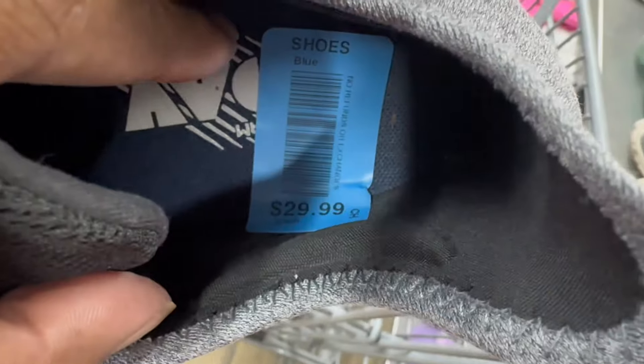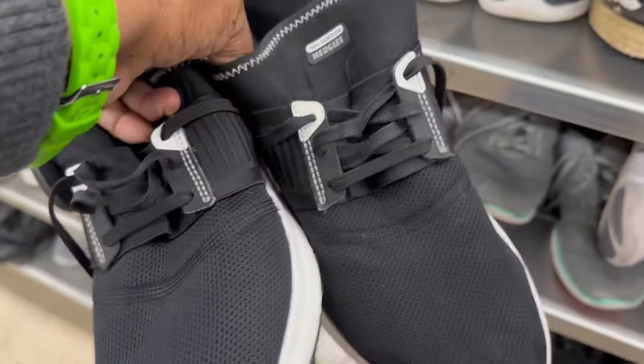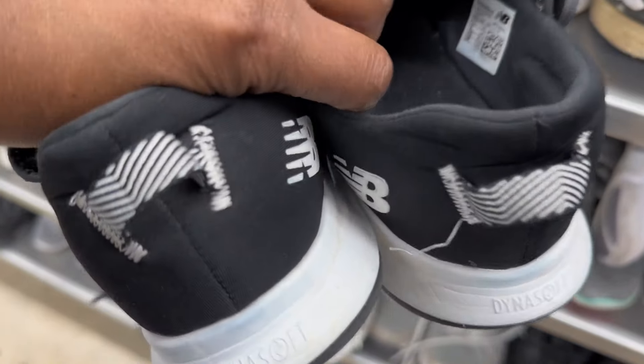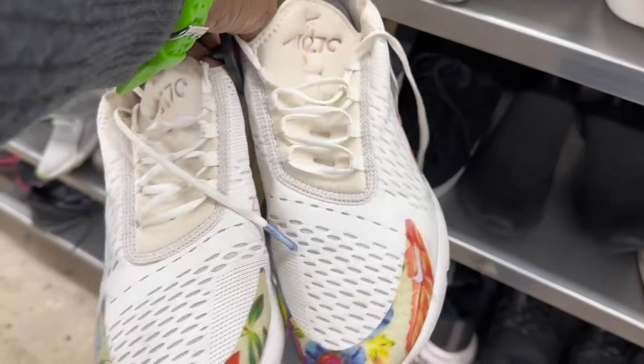Y'all know New Balance is all the rave right now — I actually would have purchased these if they were in my size. These New Balances were actually kind of cute and they were actually half off, but they were not my size.